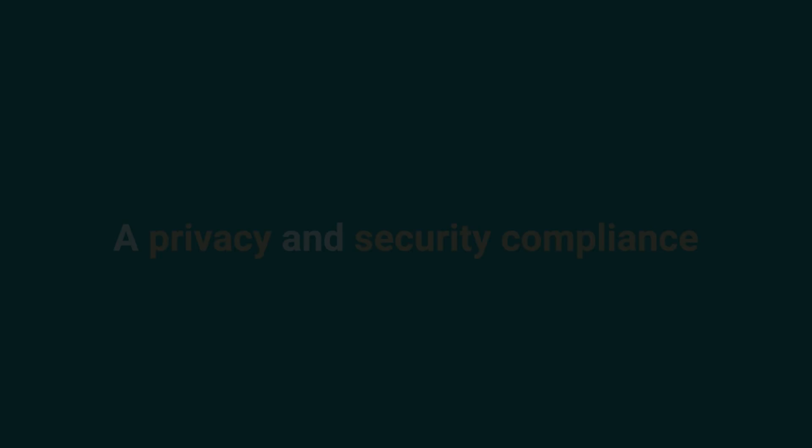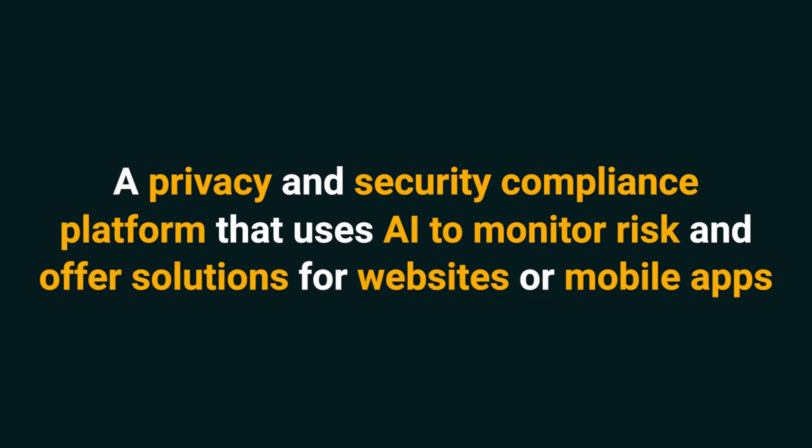Today, we're looking at Zendata, a privacy and security compliance platform that uses AI to monitor risk and offer solutions for websites or mobile apps. To avoid potential data breaches and fines, Zendata champions visibility.